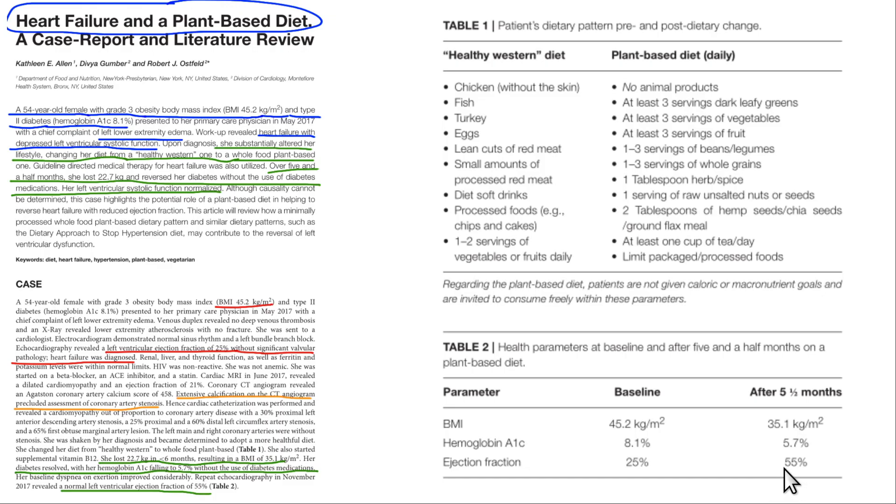Remarkably, her ejection fraction increased to 55%, coming back to normal — quite extraordinary. She had previously believed she was eating a healthy Western diet, which actually included soda pop, diet soda, chips, cakes, lean cuts of red meat, turkey, eggs, fish, and chicken. When she switched to the plant-based diet, there were no animal foods at all — lots of greens, veggies, fruits, beans, and legumes. He did allow nuts, seeds, chia, flax, and one cup of tea per day. She made an incredible improvement.